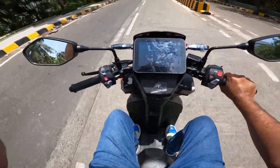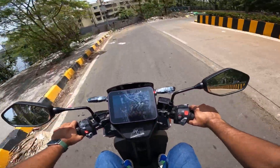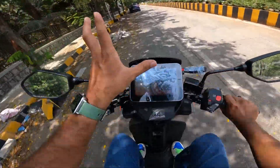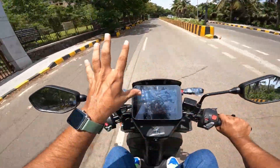Let's talk about the comfort of the scooter. My height is 5'10" and I am almost 75 to 80 kilos. It is a very, very comfortable scooter. The seat of the scooter is a proper active seat.